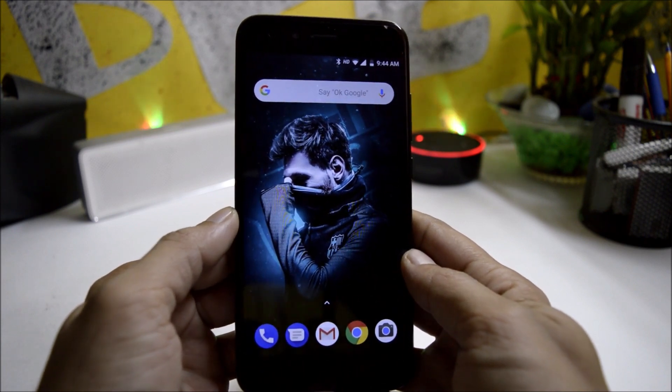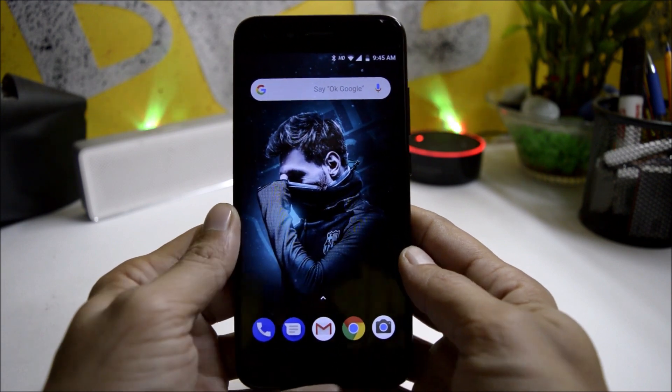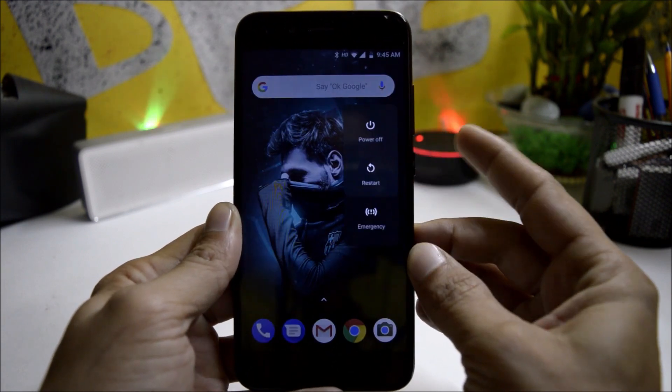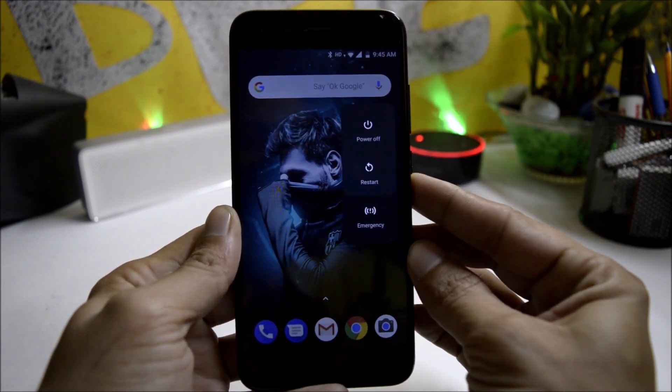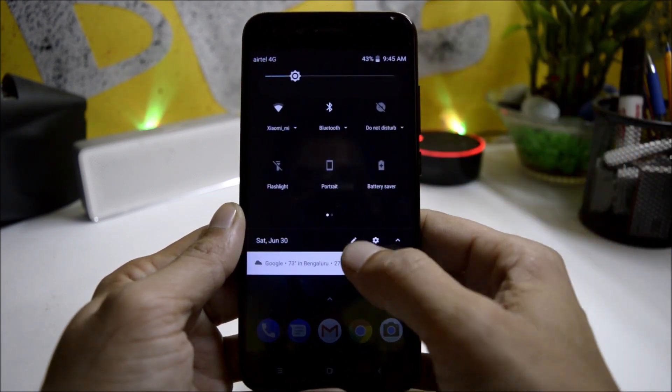Let's take a look at what new things have been added in this latest build. Regarding UI changes, you now have a redesigned power menu — it pops up from the right-hand side where the power button is. The quick setting tiles do not have any changes.